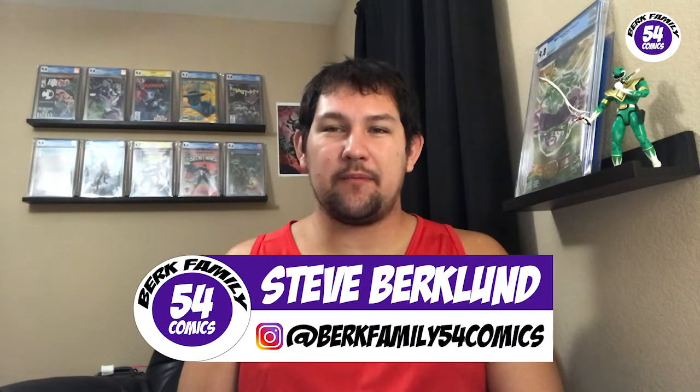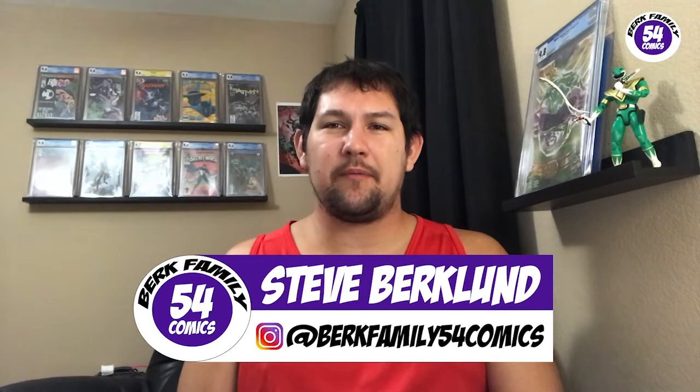If you're not already subscribed to my channel, I would love it if you were. I do hauls, unboxings, and all sorts of other videos like this. This has been BergFamily54Comics, I'm Steve. I'm going to be continuing these videos going over how much profit or loss I am on every one of my graded copy books. And remember — Go Cats!